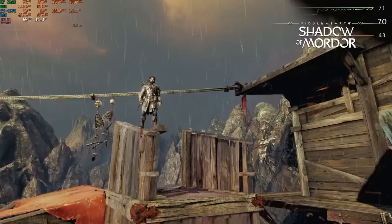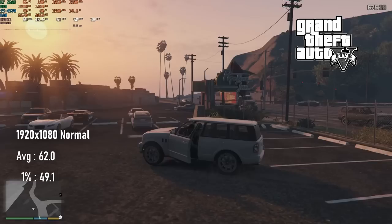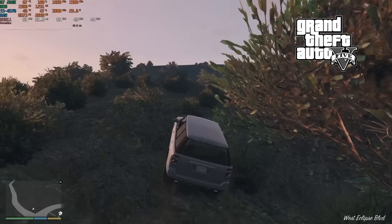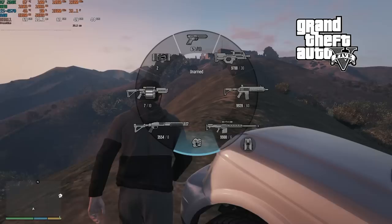Everyone's favourite murder spree simulator, GTA V, can hit a solid 60fps average at 1080 normal settings on this setup, though as everyone on the internet will happily point out to you, this is effectively a remaster of a PS3-era title, so a near PS4 equivalent system like this one should have no trouble. Of course, the PS4 runs this game at just 30fps, so there's a chance the console version maybe runs with some higher settings. Still, given the choice, I know which I prefer.